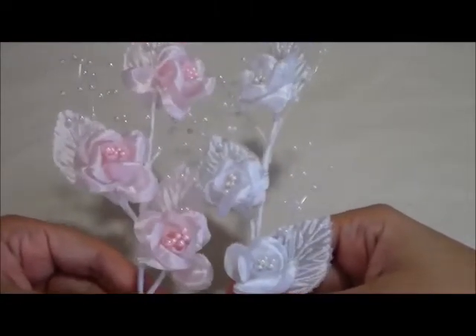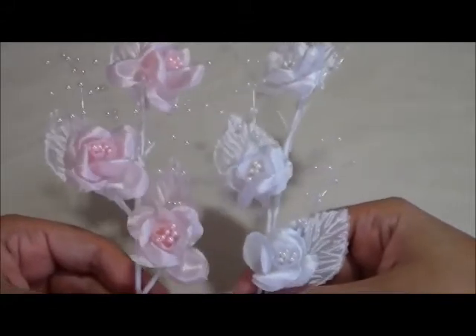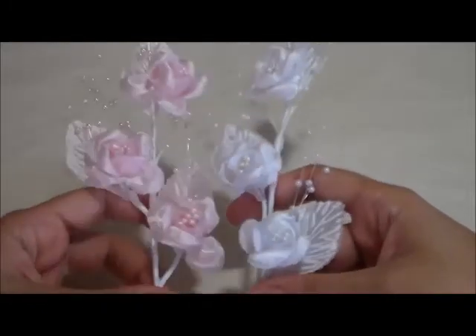So for now we got these two colors, but probably after Christmas when the whole holiday rush passes, I'll try to get some more of these in different colors for my shop.